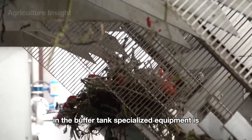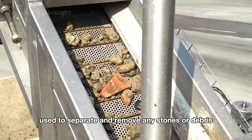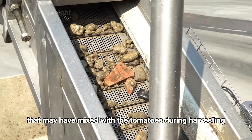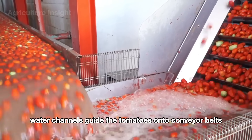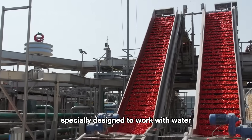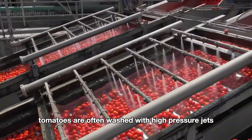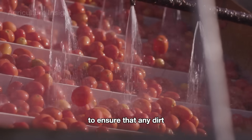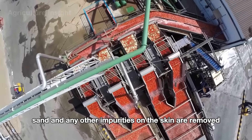In the buffer tank, specialized equipment is used to separate and remove any stones or debris that may have mixed with the tomatoes during harvesting. From the buffer tank, water channels guide the tomatoes onto conveyor belts specially designed to work with water. While moving on the conveyor belt, tomatoes are washed with high-pressure jets to ensure that any dirt, sand, and other impurities on the skin are removed.